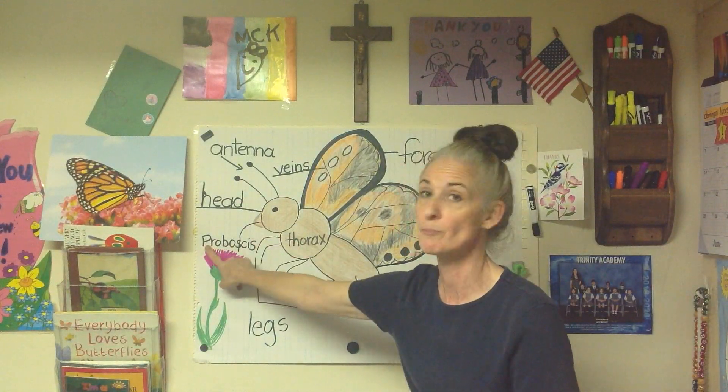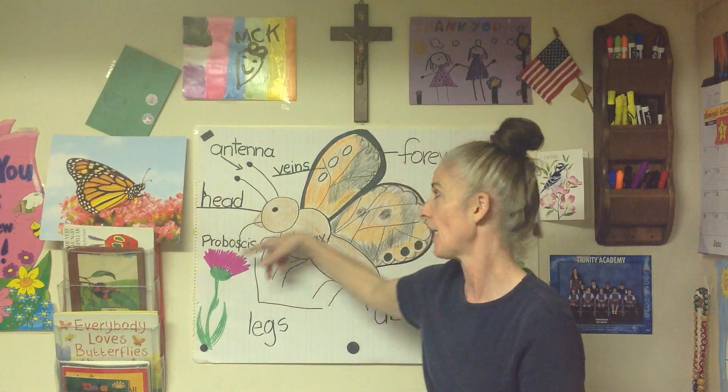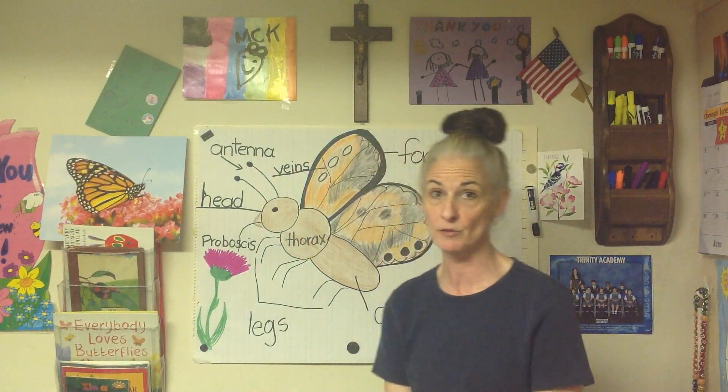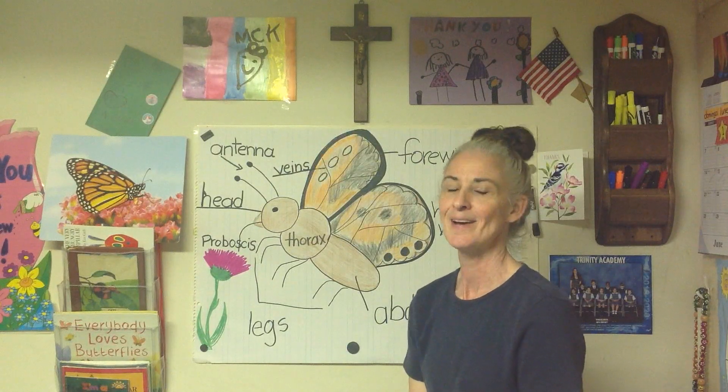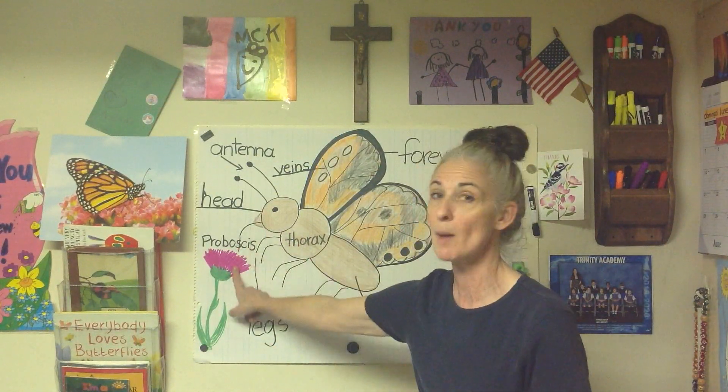Their drinking straw — the proboscis, starts with a P — helps them drink the nectar. They like the sweet nectar from flowers. They also have their head, which holds the antennae and their eyes. Their eyes help them find food too. When they were in the larva stage as caterpillars, their eyesight wasn't so great — they couldn't see bright colors. As a butterfly, they can see bright colors. Talk about a complete transformation — even their eyesight got better! As caterpillars they saw dully because they were on leaves and ate leaves. Now their eyesight helps them find bright colored flowers to enjoy with their proboscis.